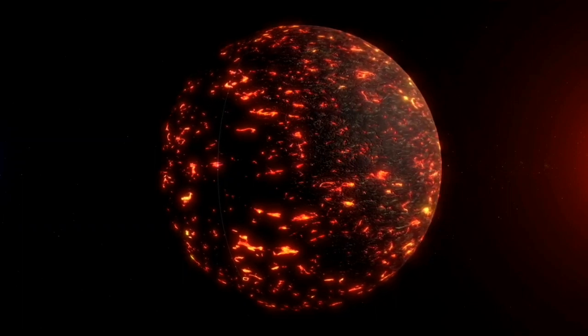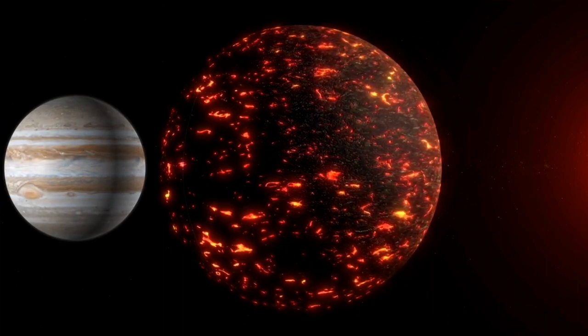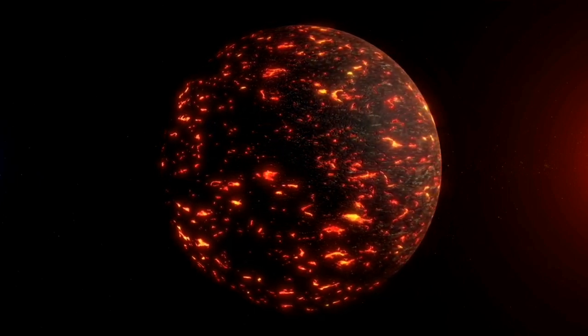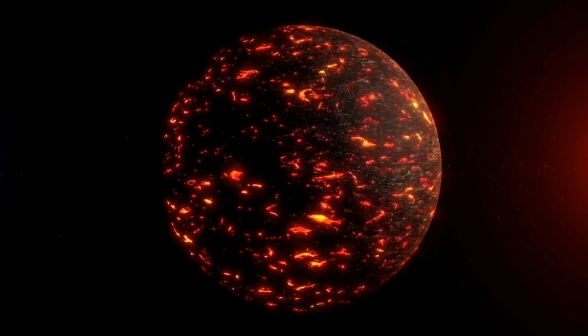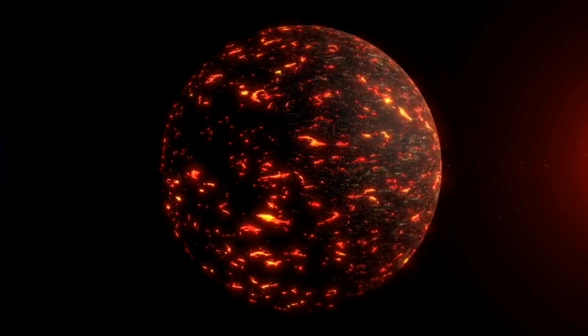Brown dwarfs are substellar objects that have masses between those of stars and planets, generally between 10 and 90 times the mass of Jupiter. They do not have enough mass to produce energy by nuclear fusion. Rather, the small amount of energy emitted by these objects comes almost exclusively from the heat stored in them during the collapse of the parent gas cloud from which they formed. Brown dwarfs therefore gradually cool and fade with cosmological time.